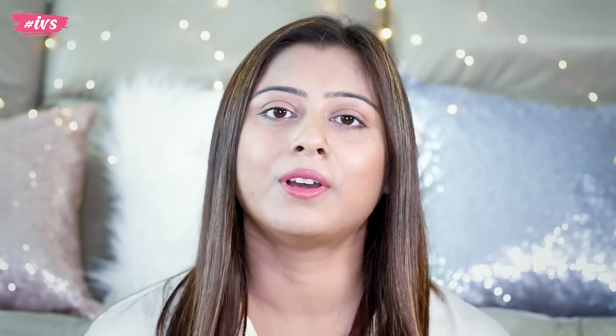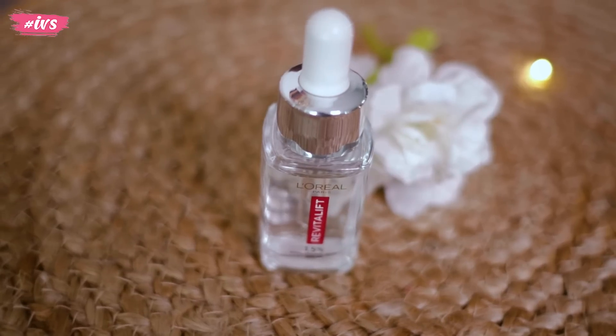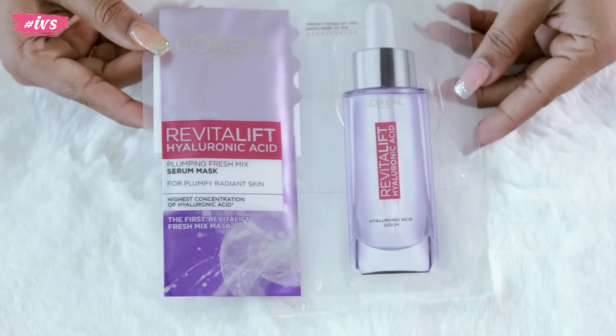You will see for yourself that it is like this in the market. Yes, it has launched a new product. You all know that today's serum I am using is L'Oreal Paris Hyaluronic Acid Serum. I have used this serum quite a long time ago and I have already shared a proper video with you.